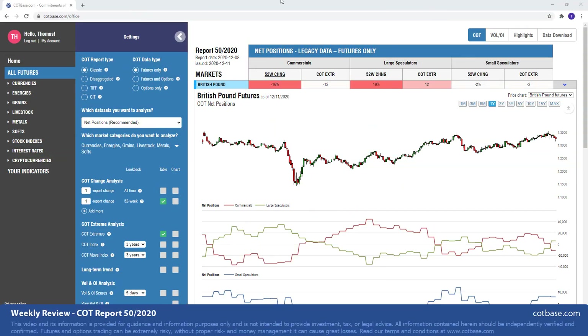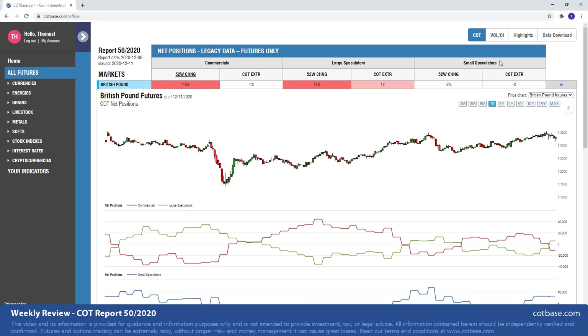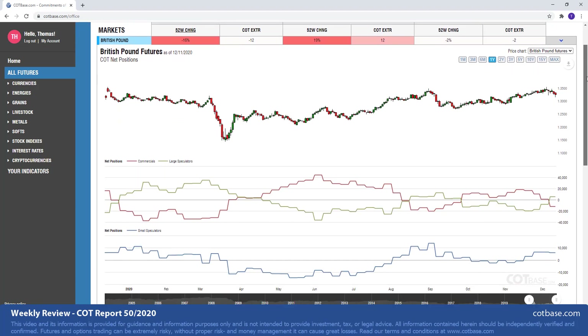Hello and welcome everyone to this week's COT Review. I'm Thomas from COTBase.com. Today we're going to be looking at the 50th Commitments of Traders Report of 2020. And as we always do, we shall start off by looking at the largest changes in commercial positions.